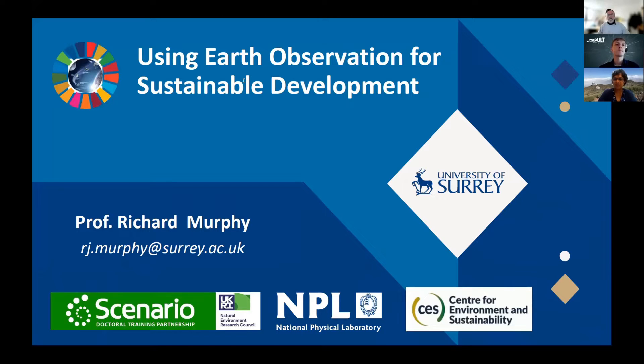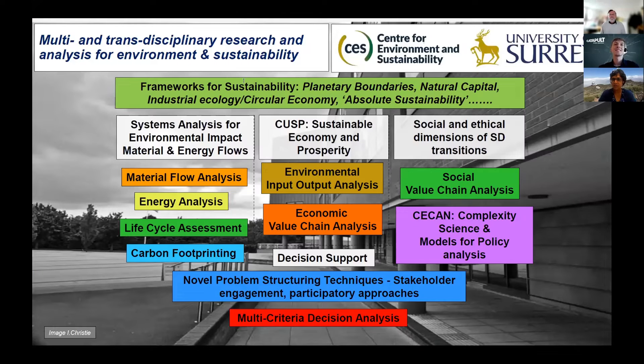Very briefly, I'd just like to let everyone know that I'm from the Centre for Environment and Sustainability. We've got a very strong interest in using Earth observation and space-based satellite tools for sustainable development. We see roles for satellite Earth observation in lots of these areas and frameworks that we're applying. We're definitely a multidisciplinary centre, ranging from social scientists through to natural scientists, economists and engineers, and it's a very rich place to work.